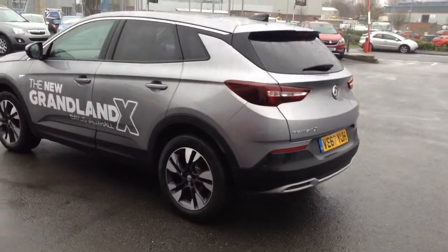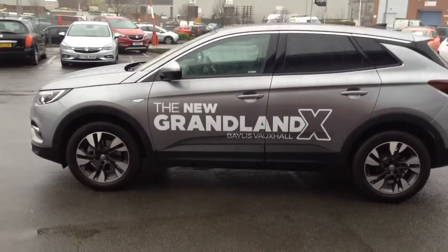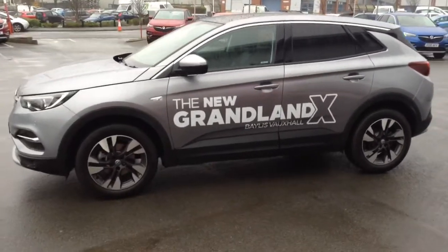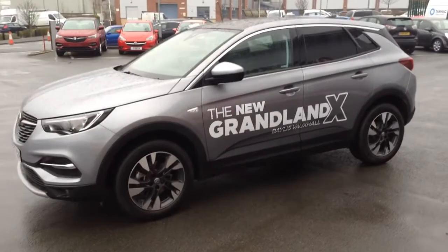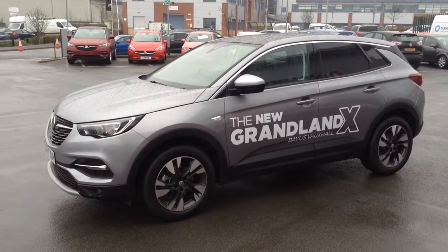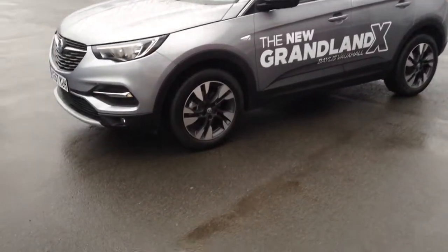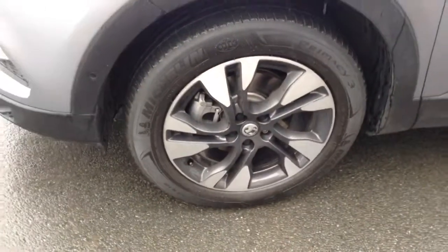It's got loads of really nice technology on it. It's a very nice drive as well — it's a 1.2 turbo engine, a nice punchy petrol engine with plenty of power. As you can see at the back we've got the privacy glass, and these really nice diamond cut 18 inch alloy wheels.